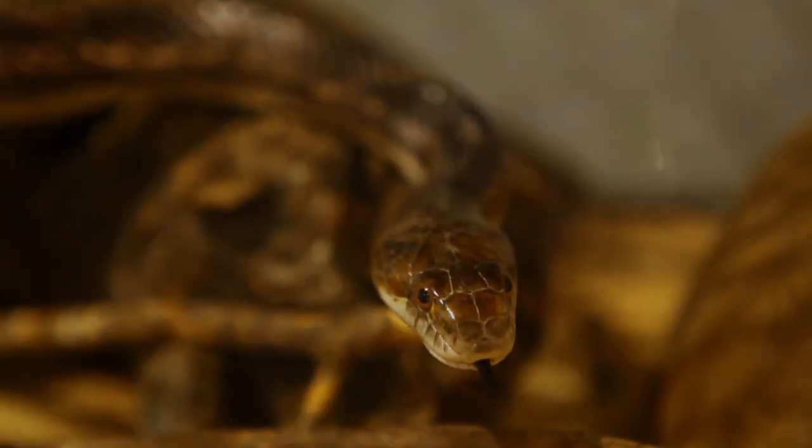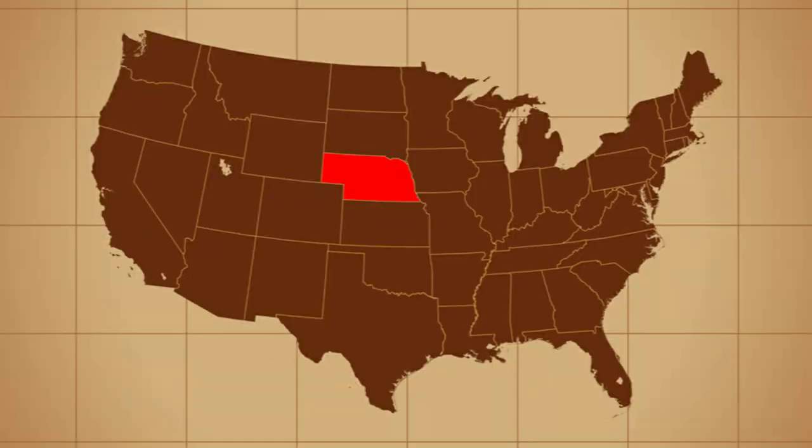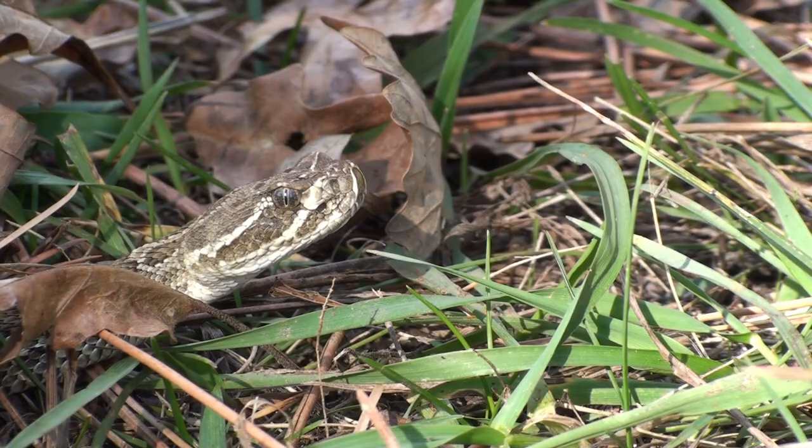Did you know Nebraska is home to 29 native snake species? We are fortunate to be smack dab in the middle of the United States. Many territories cross into our state, giving us a healthy diversity of species. Thankfully, only four of our 29 snakes are venomous.